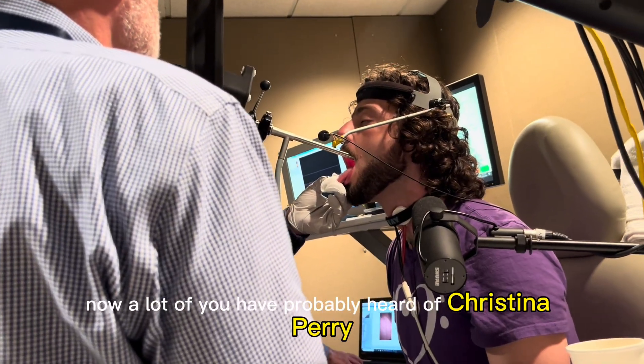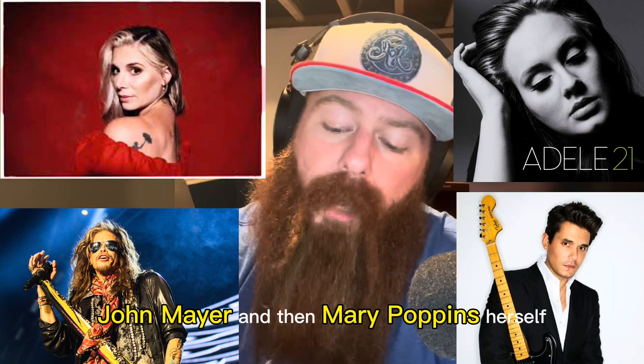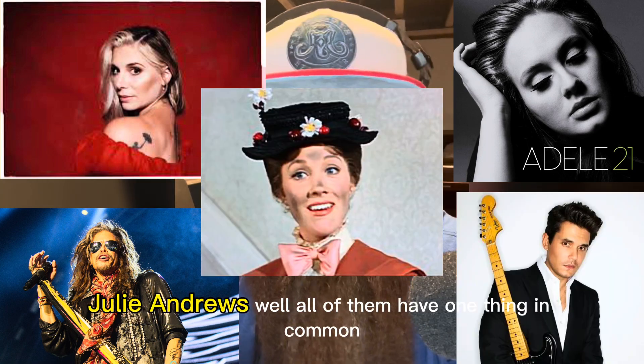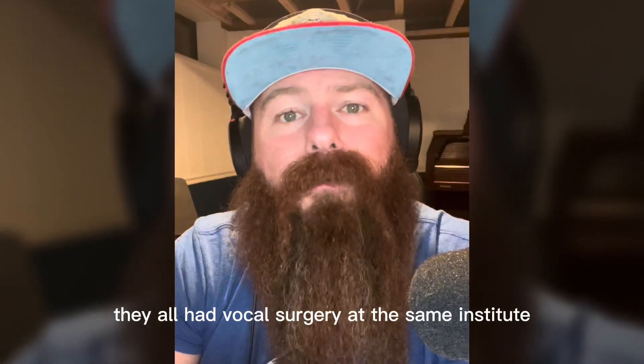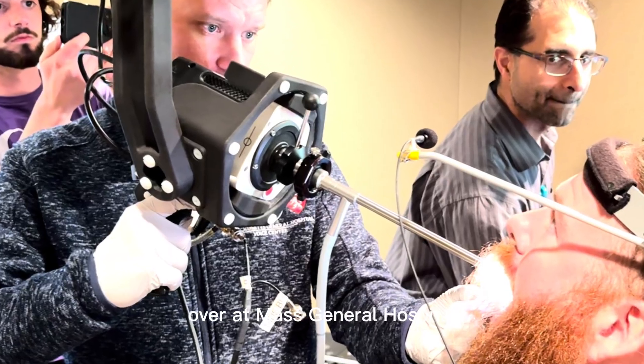Now a lot of you have probably heard of Christina Perri, Adele, Steven Tyler from Aerosmith, John Mayer, and Mary Poppins herself, Julie Andrews. Well, all of them have one thing in common — they all had vocal surgery at the same institute over at Mass General Hospital.